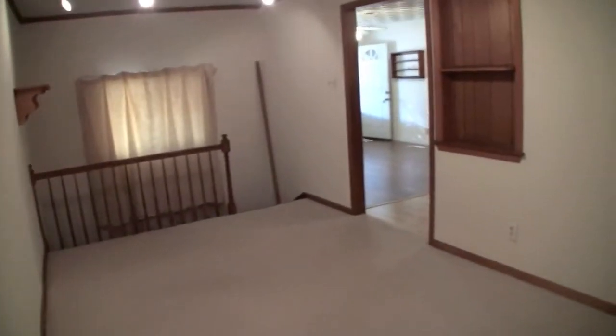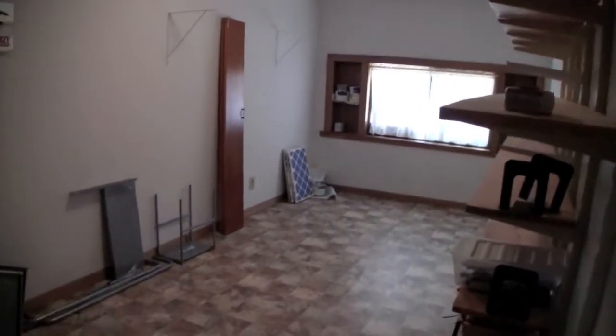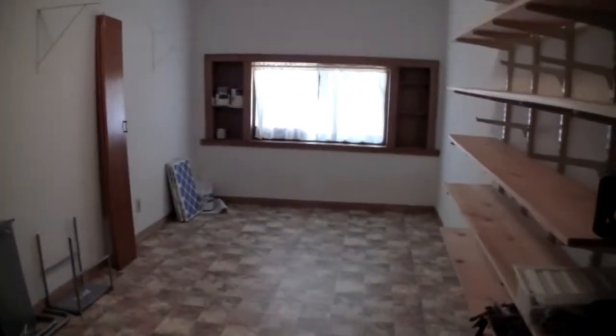Here's the laundry room area. This is the side room for storage, and then here we have the laundry. We'll be getting a washer and a dryer for in here.